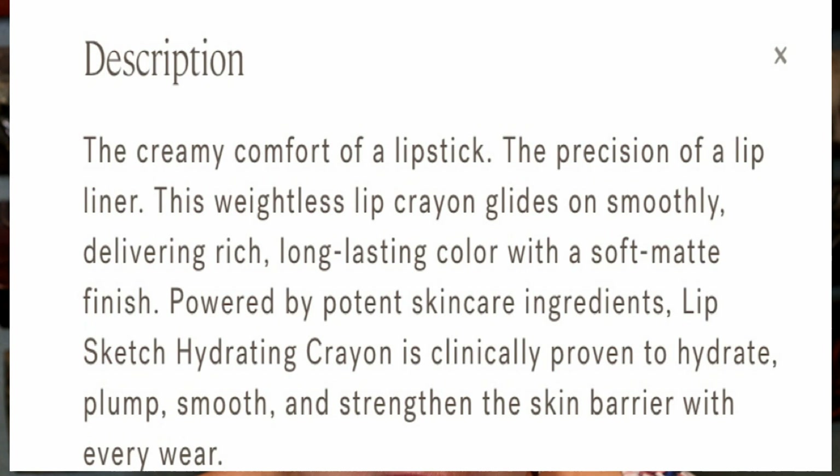I'm just going to tell you a little bit about it before I actually swatch them on my lips. It says: the creamy comfort of a lipstick, the precision of a lip liner.